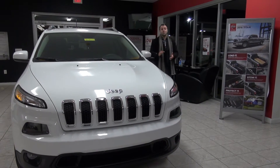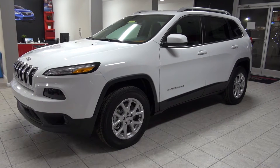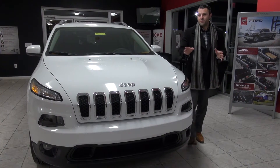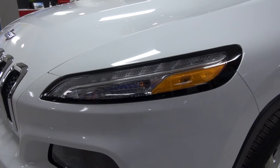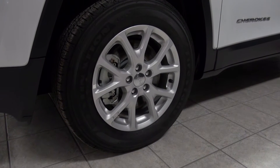Hey guys, Charles here again with Don Marshall and we've got a treat for you today. We're going to do a quick look at the 2016 Jeep Cherokee. Now this one just happens to be a Latitude package — we chose that because it's kind of a middle-of-the-road package. You get quite a few options for not too much expense and it's a really good all-around vehicle.